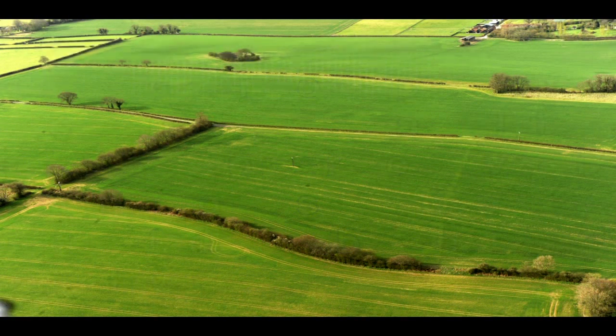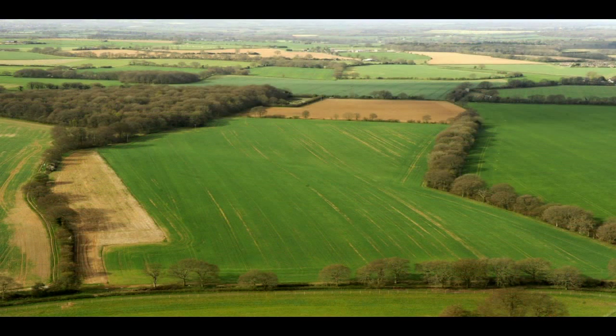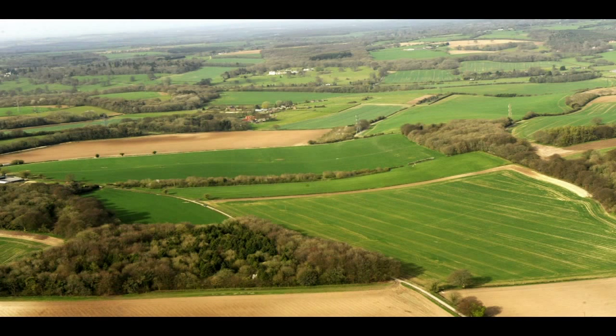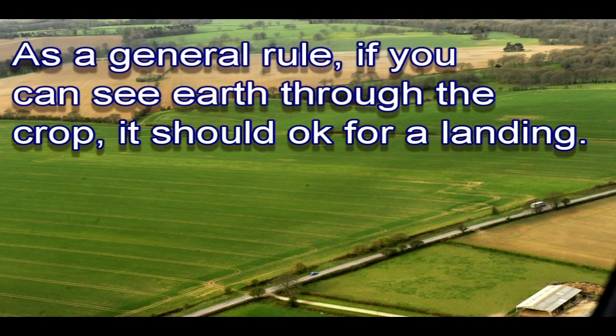At this time of year crops have a lot more growing left to do and whilst a landing glider will do some damage, it will grow out very quickly and as such will not affect the final crop. But because the individual plants are small they have very little root structure. If there has been recent rain the ground may be quite soft, in which case you should be prepared for a very short ground roll. As a general rule, if you can see earth through the crop it should be okay for a landing.